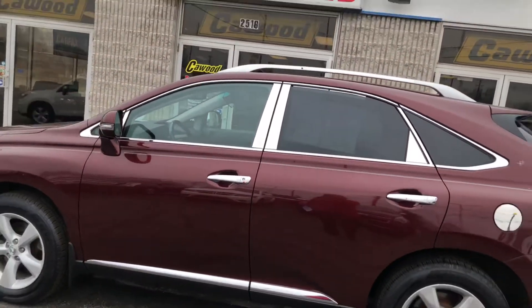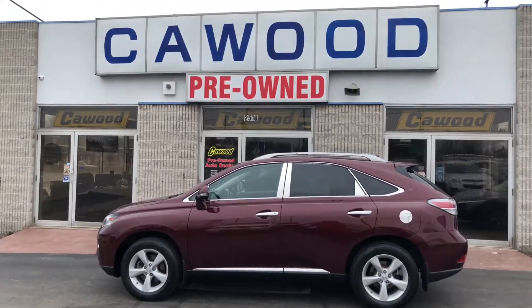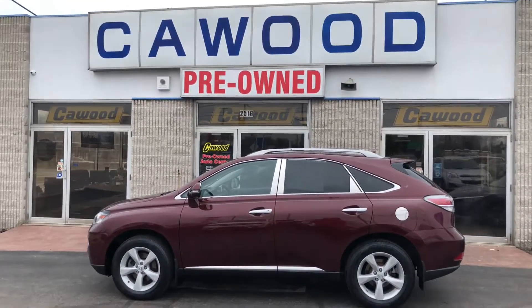Stop by and see us, take it for a drive, give us a call at 810-956-9409.